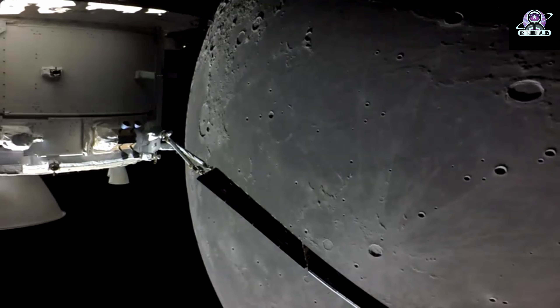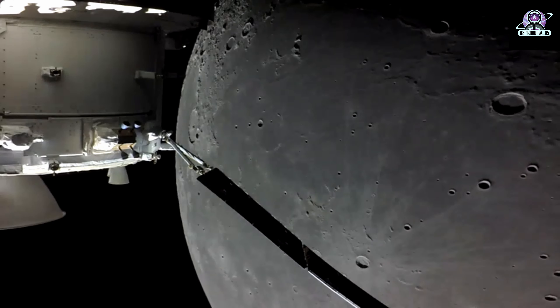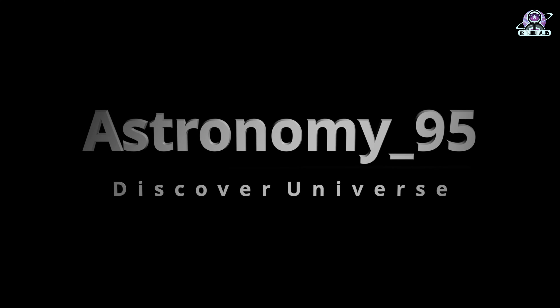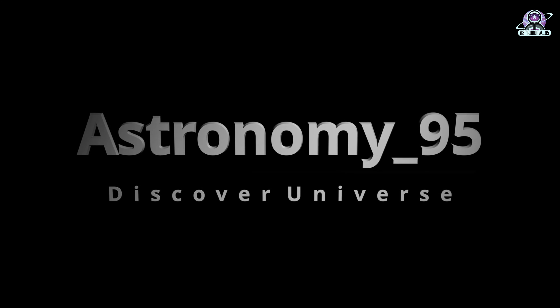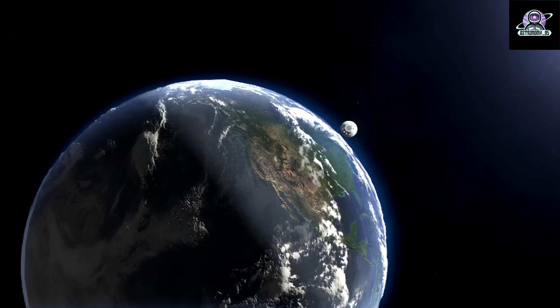On flight day 23 of NASA's Artemis 1 mission, the Orion spacecraft continues making the return trip to Earth, capturing photos and video along the way. At present, we are on track to have a fully successful mission with some bonus objectives that we've achieved along the way, said Mike Serafin, Artemis 1 mission manager.